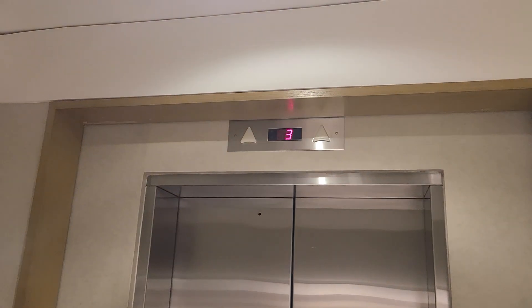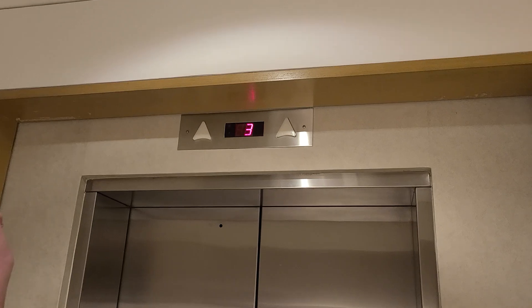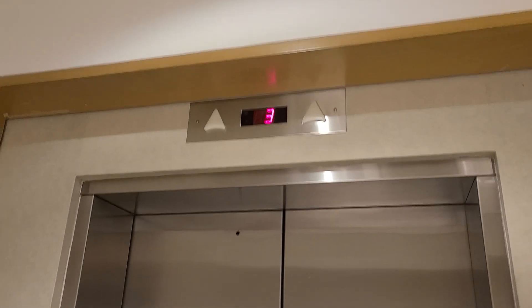There's the outside floor indicator up here. I actually think that's pretty cool how they have that.